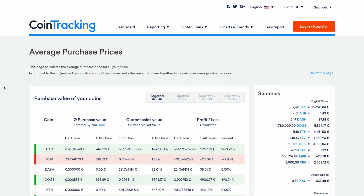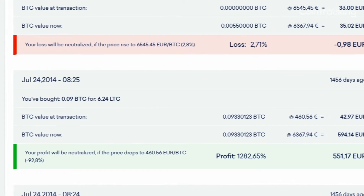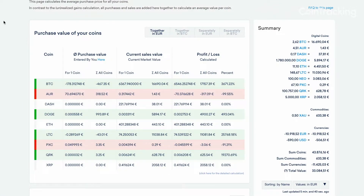On the average purchase price page, all sales and purchases are added together to calculate an average value per coin. You can use this page to get the break-even price for every one of your transactions, as well as the current market value for all your coins. This tool is ideal to review the performance of single trades you did in the past.